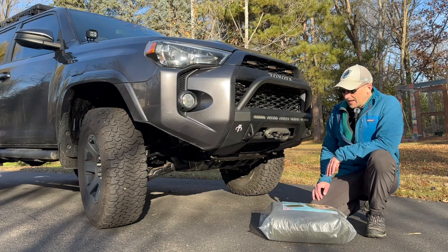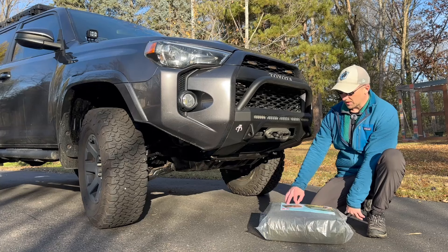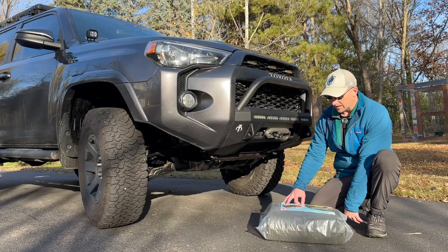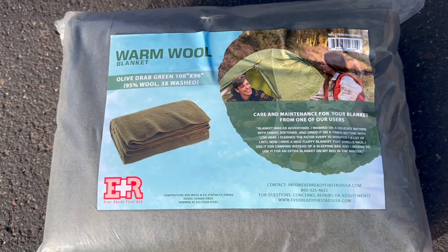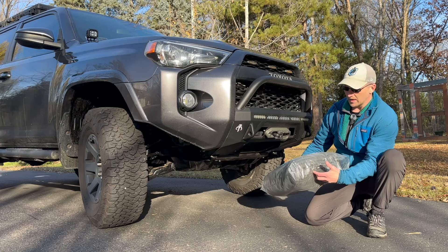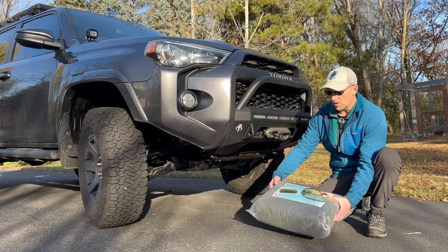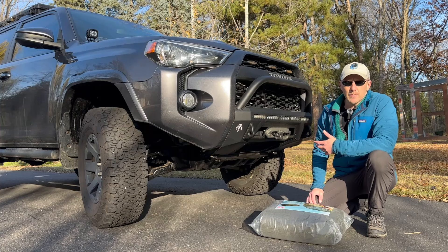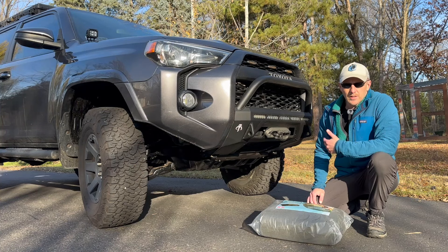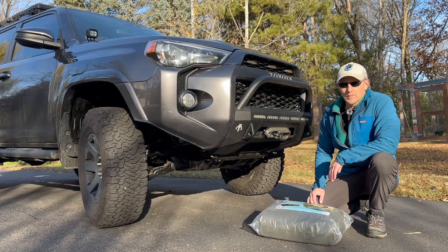So I decided to go ahead and try this wool blanket — the Warm Wool Blanket by Ever Ready First Aid. You can see it's about the size of a pillow, and it weighs almost nine pounds. So this isn't something you'd go hiking with; this is something you'd just keep in the car for emergencies or whatever other odds and ends you might need a blanket for.